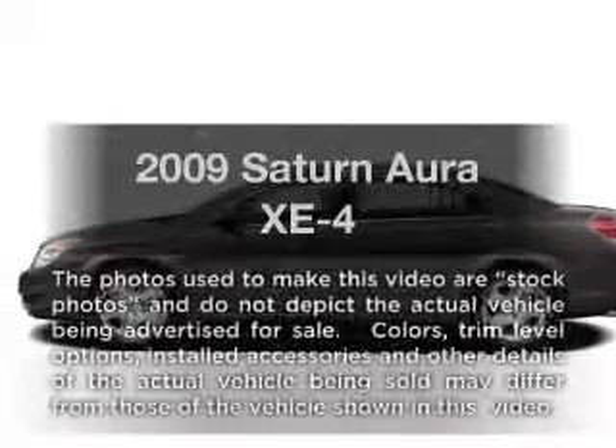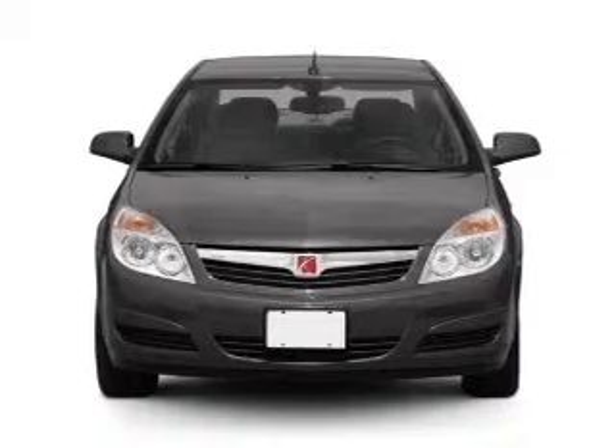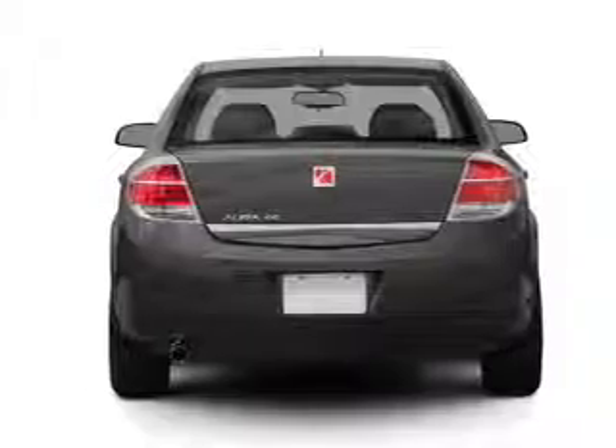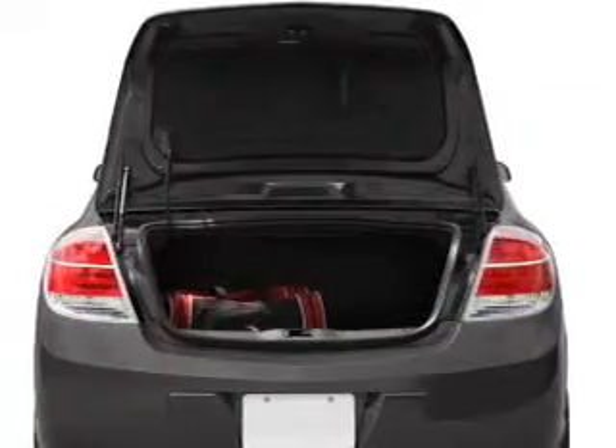Presenting the 2009 Saturn Aura. Travel the roads in style and comfort in this great vehicle with an efficient four-cylinder engine that responds smoothly to its six-speed automatic transmission. The anti-lock braking system will help deliver you safely to your destination.